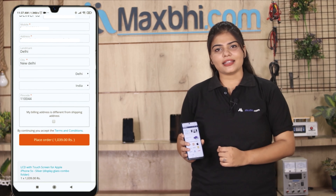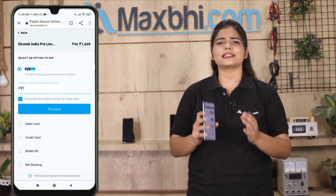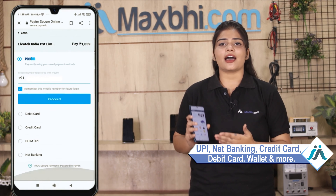After clicking Order, you will go to our Super Secure Payment page, where you can use almost every type of payment method, such as UPI, Net Banking, Credit or Debit Cards, Wallets, and more.